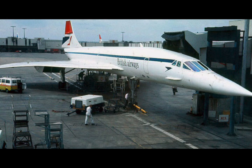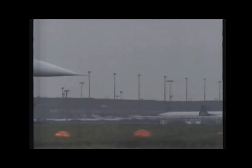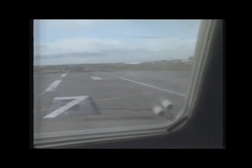Concorde was in service for 27 years, with its last commercial flights being on October 24, 2003. Concorde was produced for 14 years, from 1965 to 1979.